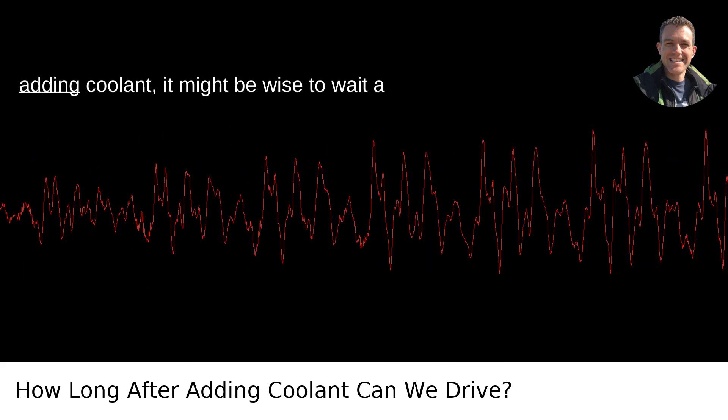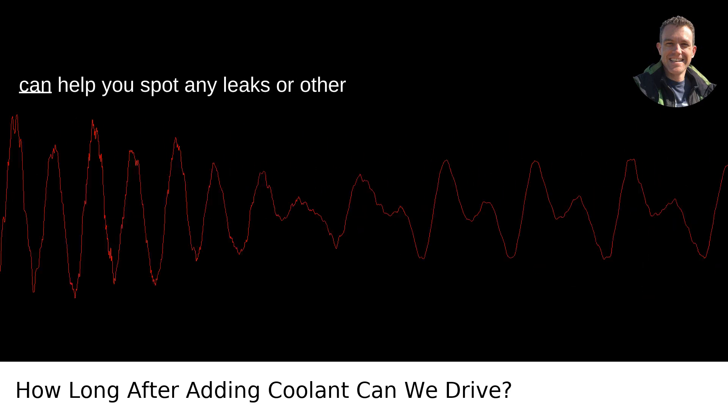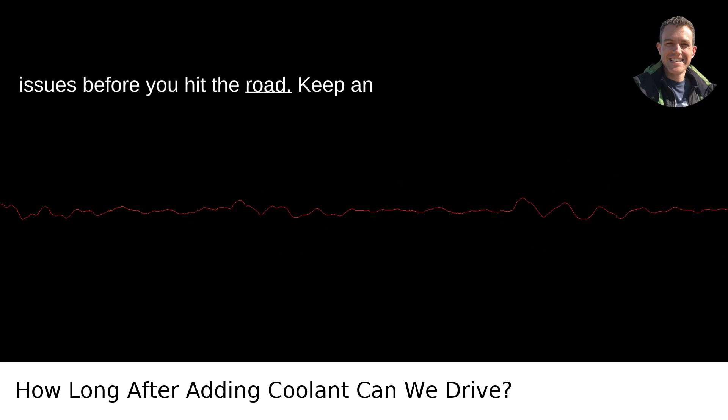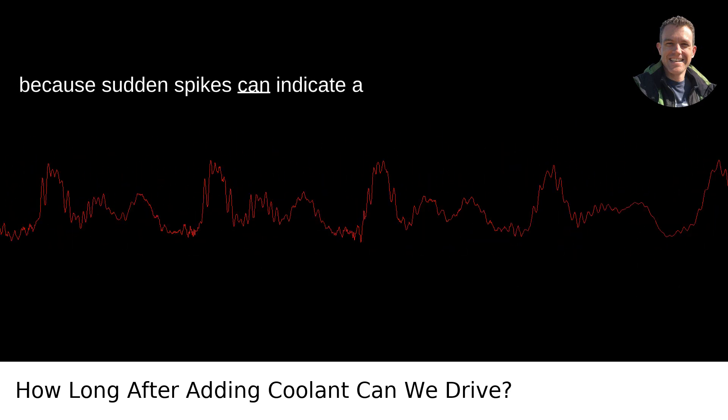Checking for leaks: after adding coolant, it might be wise to wait a few minutes while the engine idles. This can help you spot any leaks or other issues before you hit the road. Keep an eye on the temperature gauge as well, because sudden spikes can indicate a problem.